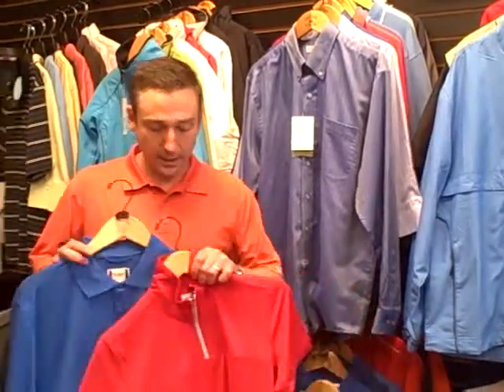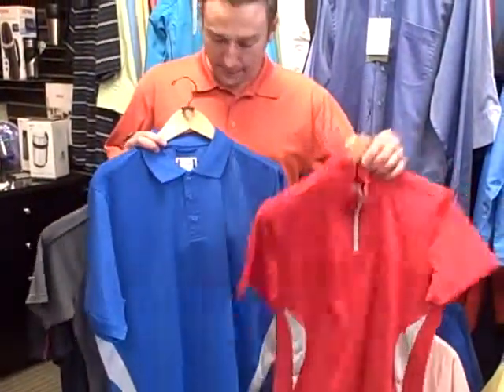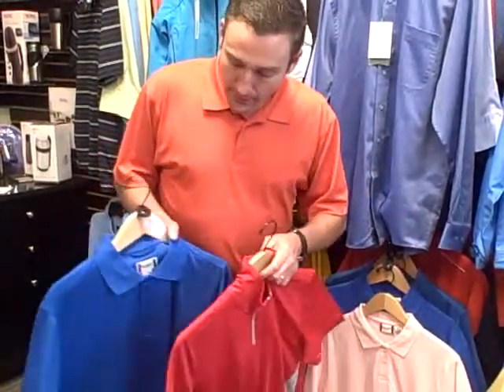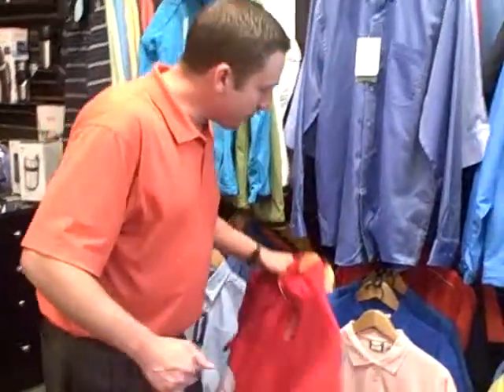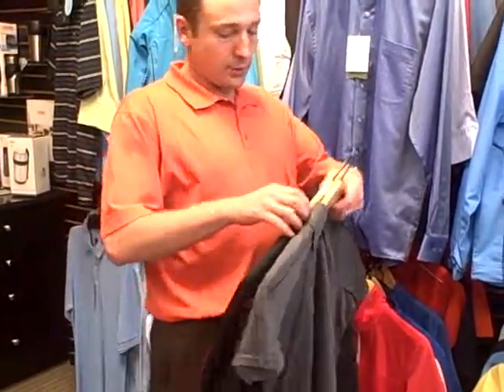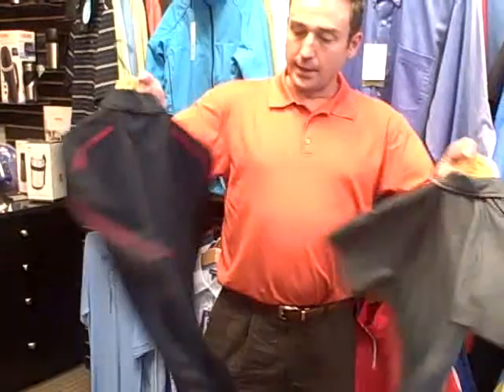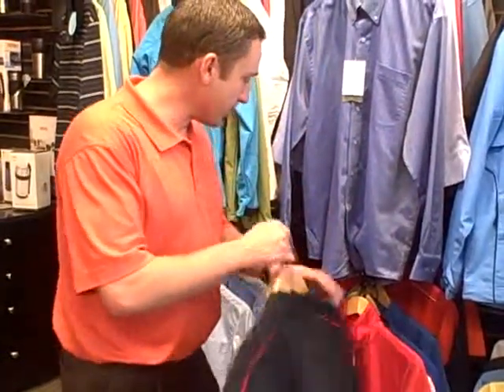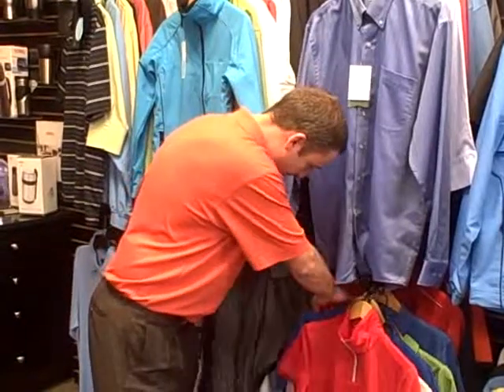We have the winning polo, men's and ladies. The ladies has a zipped placket, men's has a three-button placket, and this one is around about $25 to $27. And then we have one called the Canberra, and this is another cool dry, so we have three performance pieces under $30. Those are a little more of an athletic look.